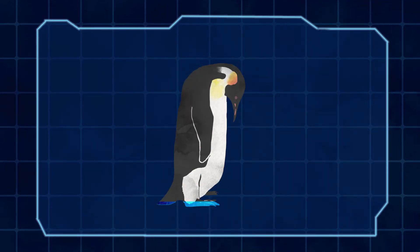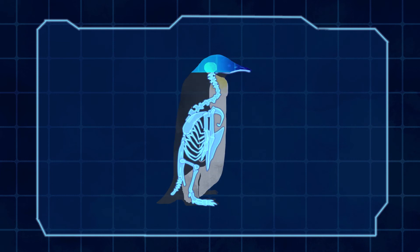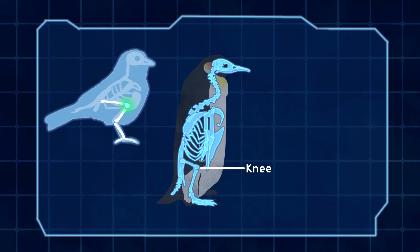We'll look beneath the layers of fat and feathers that keep the penguin warm and dry in icy waters. As you can see, here are the penguin's knees. They are folded up into its body so that only the feet stick out. Most birds have knees like this that are hidden underneath their feathers. This means that the joints you see in their legs are actually their ankles.